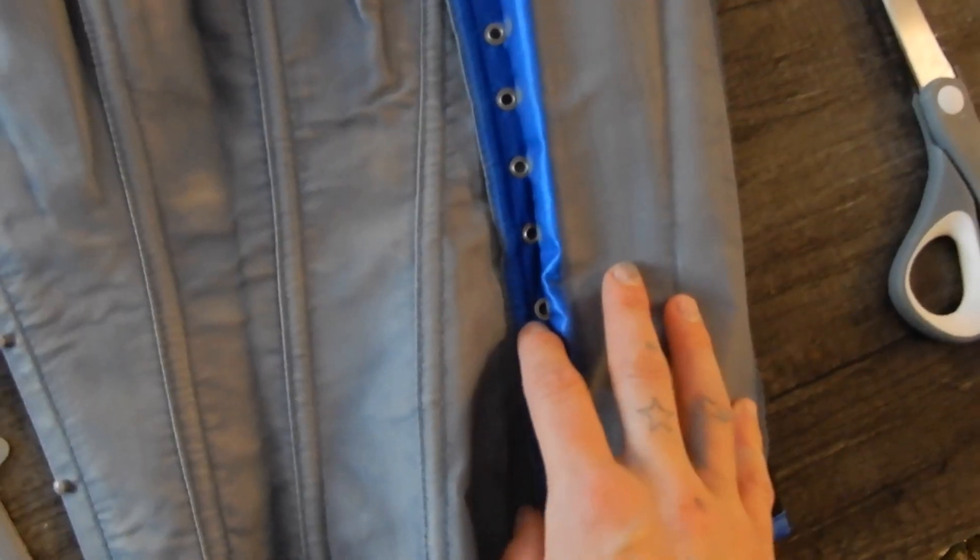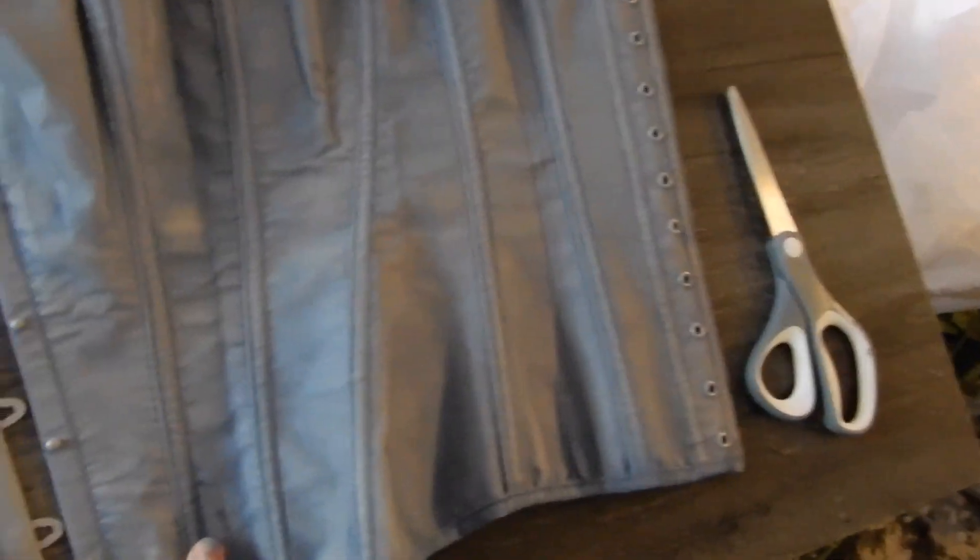So I spray painted this corset gray. It used to be blue, but I kind of like how it's a little bit uneven. I feel like it adds to the kind of decaying spooky look. I did take the ribbons out so I'm gonna have to put those back in. The color took really well — I'm actually really surprised. This is gonna be the base of the top for our wedding gown.